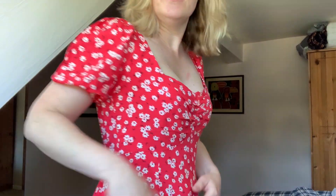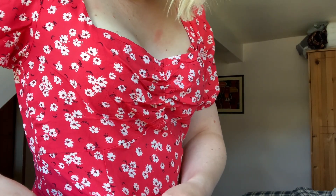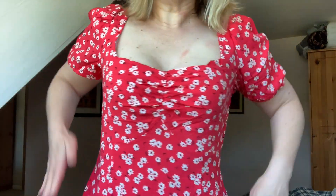It's a very nice pattern — red with little white flowers. It comes in here, sort of fitted, and elasticated here, so it's very comfortable. I really do like this dress, but unfortunately I don't have the boobage to fill it.